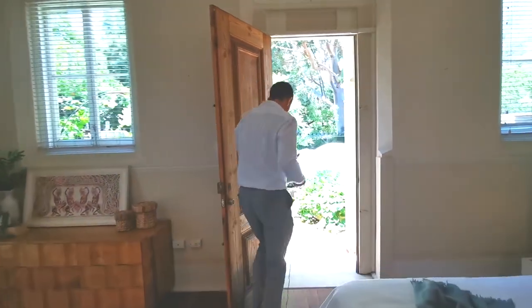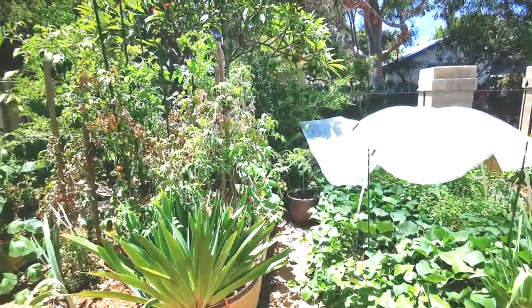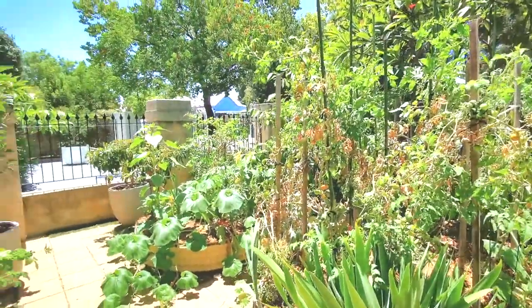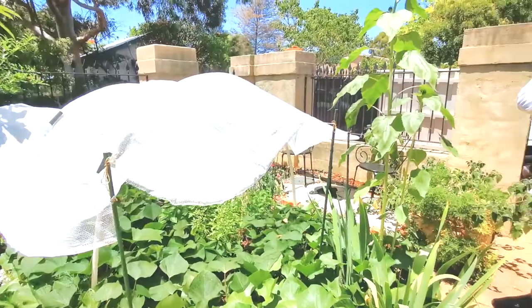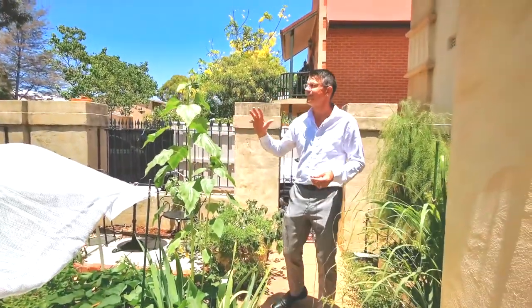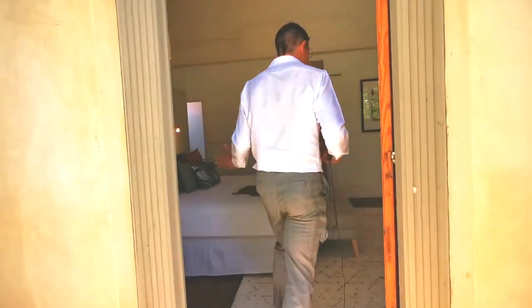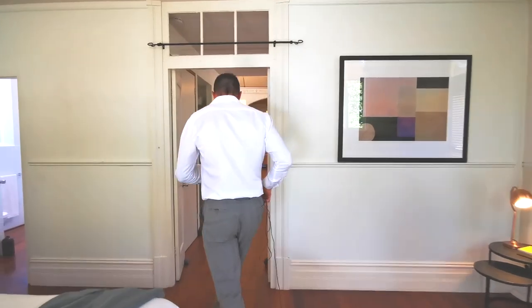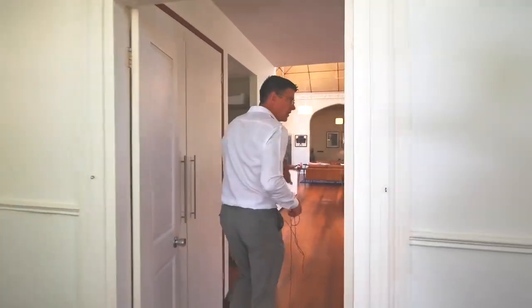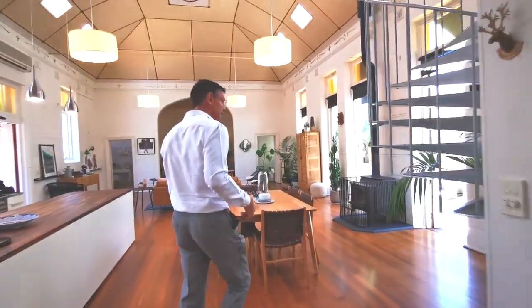The previous owner was mad about their veggie patch, and so are these guys — maybe that's why they get drawn to the country. Tomatoes, three big tanks out here, all the vegetables you could ever want. There's been no cars go down the street since we've been doing this because it is so quiet here. You can be in the city in about six minutes, jump on a bus at the end of Nicholson Road, there's a bottle shop right there, and you can walk into Subiaco which is becoming much more lively.